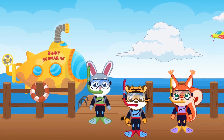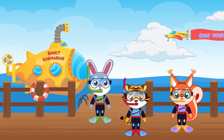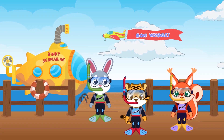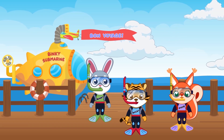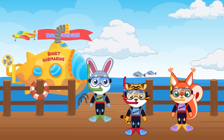Today is the Water Day in the Binky Academy. Your friends Binky, Pixie, and Rocky want to celebrate it by making another interesting journey. This time, they want to explore the ocean and tell you about sea creatures.